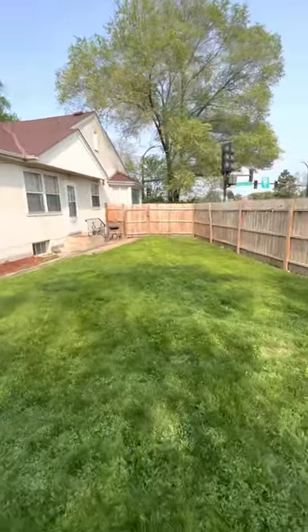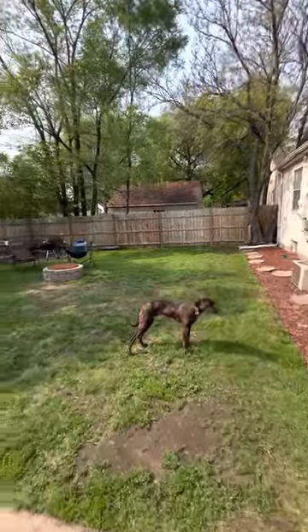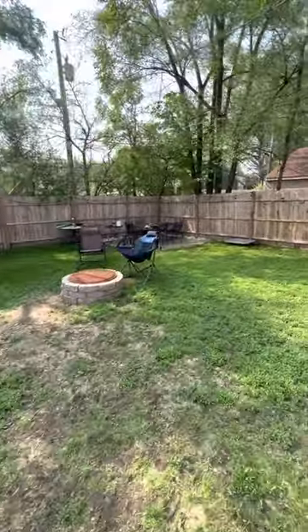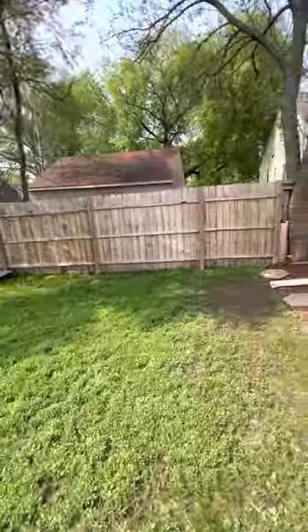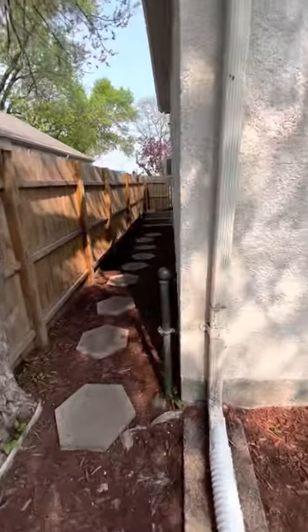And yeah, this is a video tour of the apartment — the three-bedroom, one-bathroom. Hope you like it. Let me know if you have any questions, and I'll give you a small tour again of it.